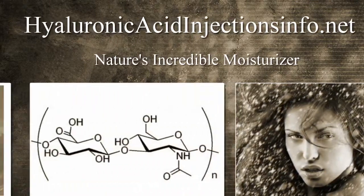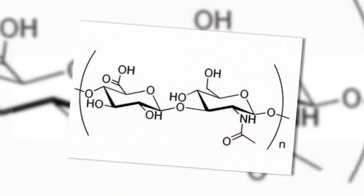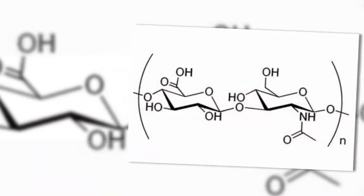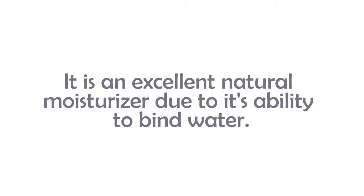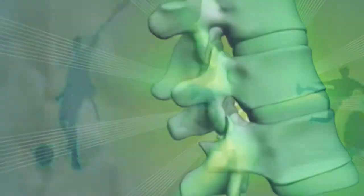Did you know that hyaluronic acid is a natural compound that plays an important part in the body as well as in good skin care? It's an excellent natural moisturizer due to its ability to bind water. This ability is also important to lubricate movable parts of the body, such as joints and muscles.